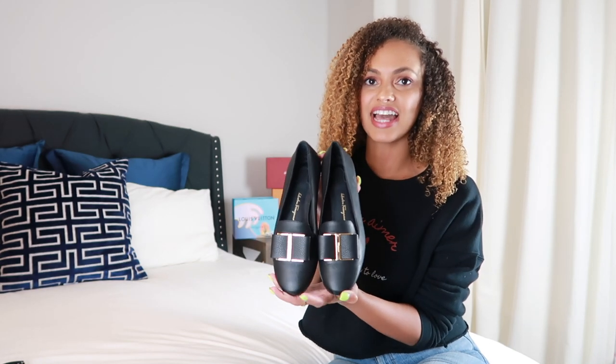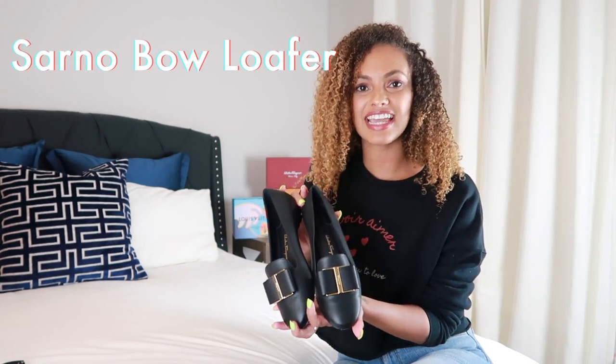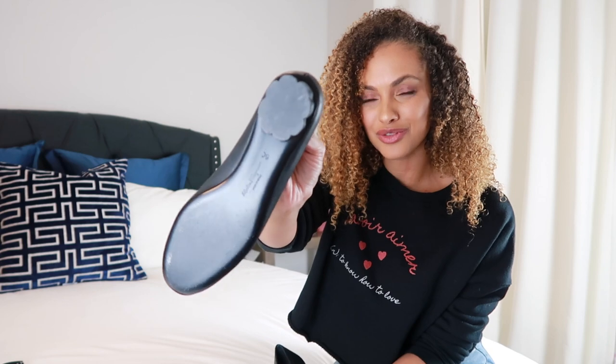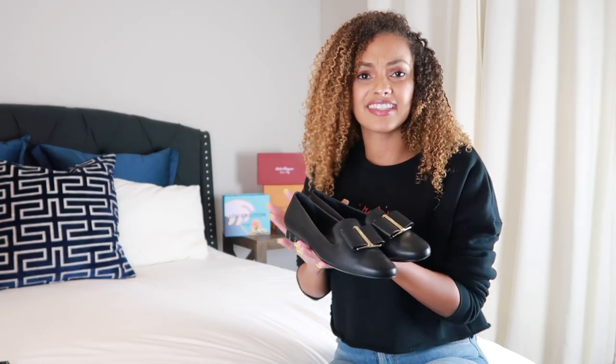The next item is these Ferragamo black flats — I think they're called Sarnos or something like that. They're a classic black flat and I really appreciate the gold hardware. It says Ferragamo on it, very cute, very classy. It has a little bit of a heel so it's not super flat or uncomfortable, and a little floral design which is super cute. The sole is really cushiony and soft with nice support. I haven't fully broken them in yet, so the back has been digging into my skin, but that's normal.